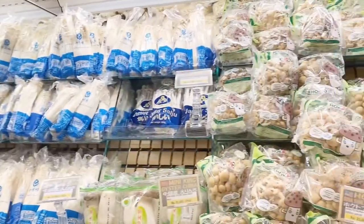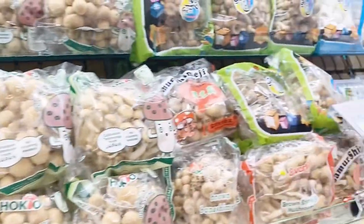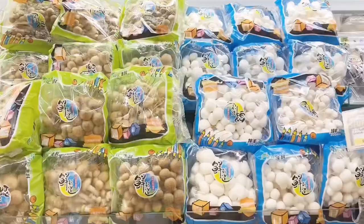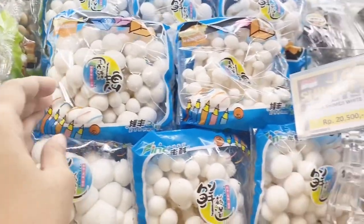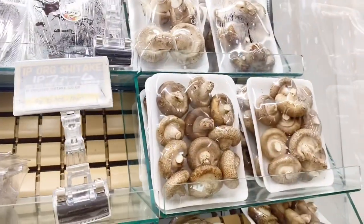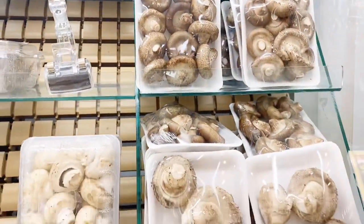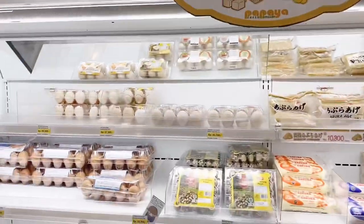The mushroom section here is very extensive with many varieties. There's enoki mushroom, commonly used in sukiyaki, as well as cute little small round white mushrooms, and brown mushrooms. Since I don't really like mushrooms, I skipped that section.